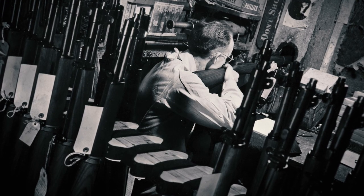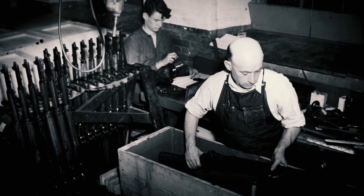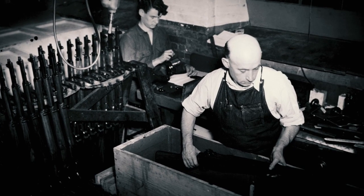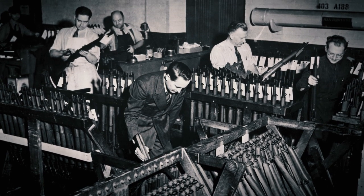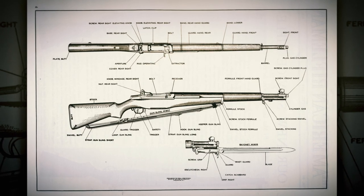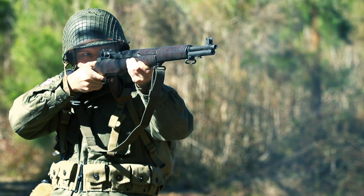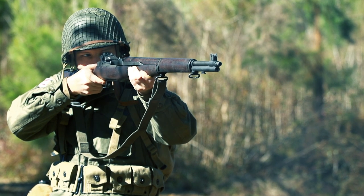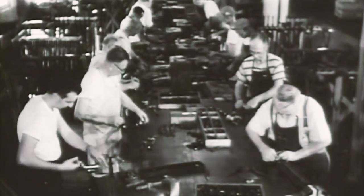First of all, the rifle had to transition from .276 caliber to .30 caliber. Then it had to transition from a rifle handmade to one that could be mass-produced using modern industrial manufacturing techniques. Eventually, it had to transition from a gas trap to a gas port operating system. Those problems are well known, but there were countless other, less familiar bumps in the road that had to be overcome by sheer engineering skill.